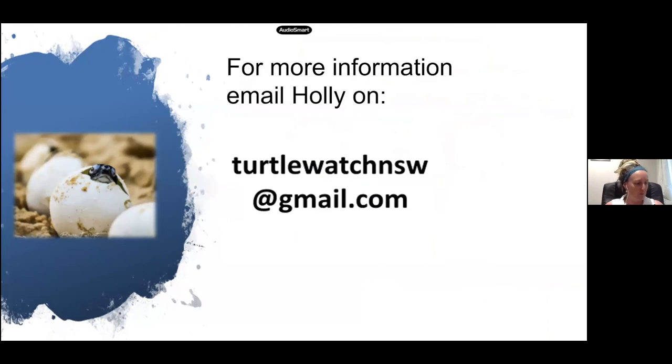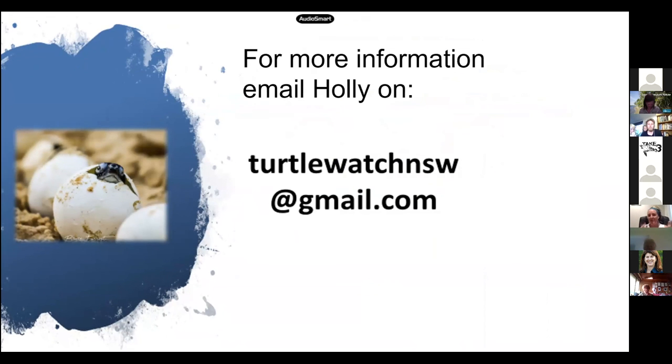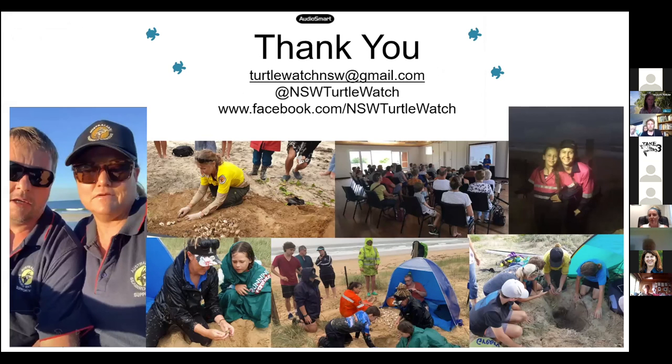And I think that's everything — finished on time! I'm happy to hang around and answer any questions. To get involved, all you need to do is email me and I'll add you onto our list. We do monthly newsletters with updates and extra information. We've got about 450 kilometres of coastline where we get nesting in New South Wales, so without volunteers, citizen scientists, and the rangers supporting us, this project doesn't go ahead. Thank you to everybody that's been involved, and thanks for having me.